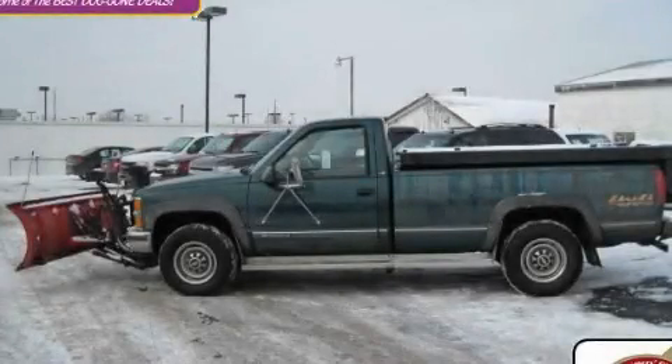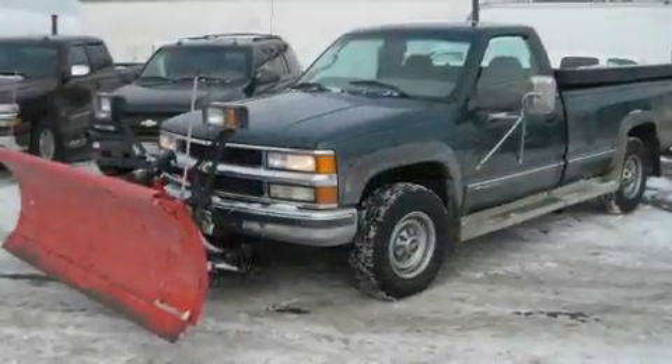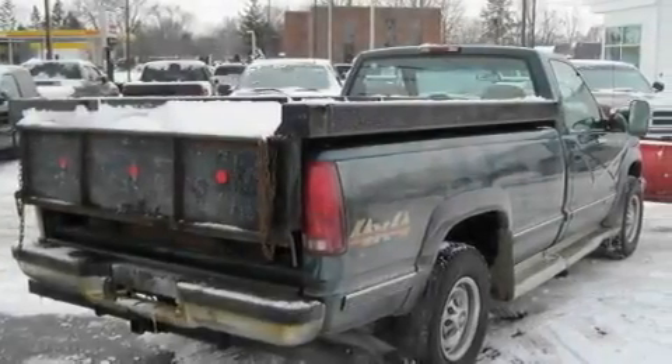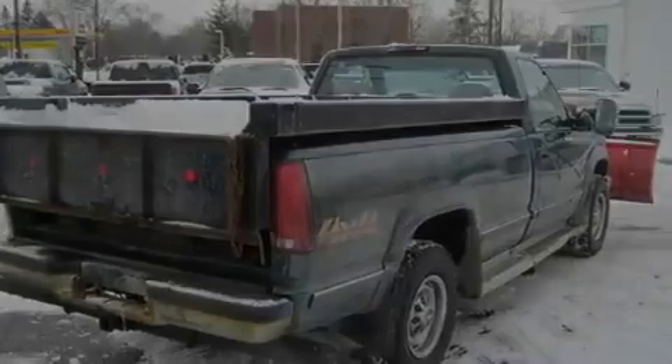This is a 2000 Chevrolet K-Series, made for the job site, the trail, and the town. It features a 7.4-liter eight-cylinder engine, an automatic transmission, and four-wheel drive.